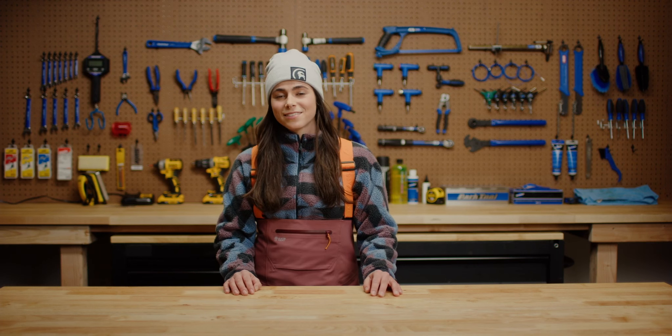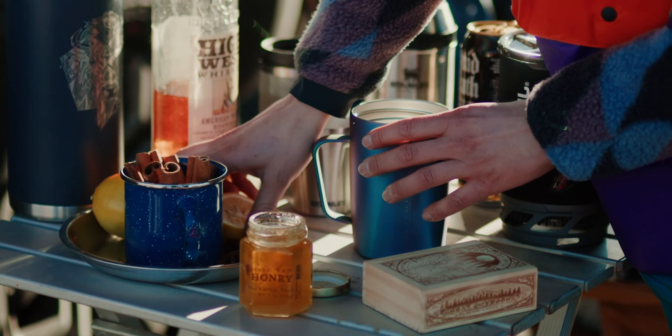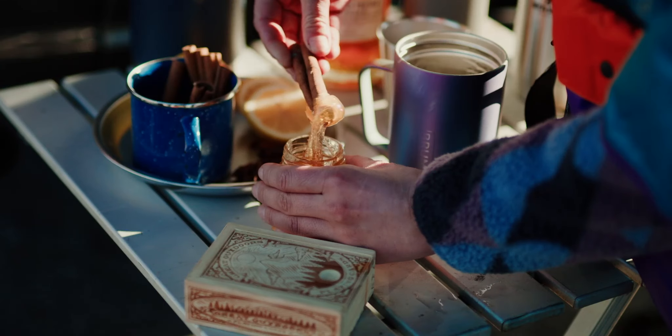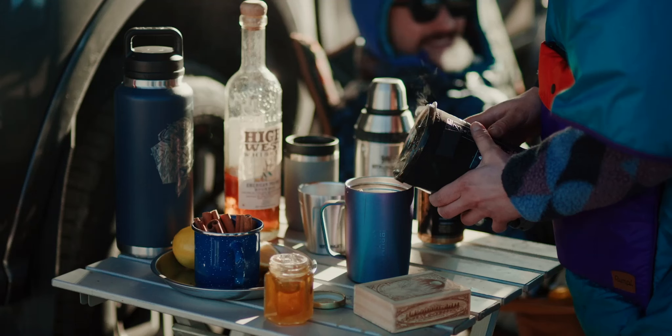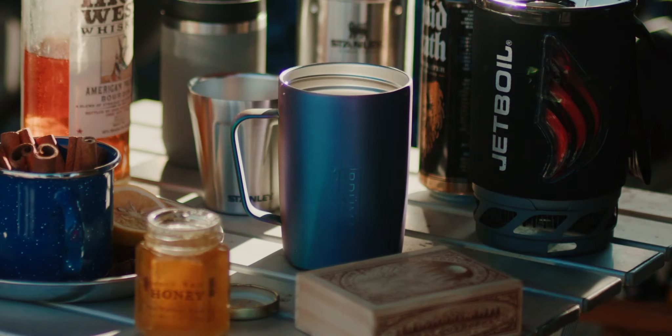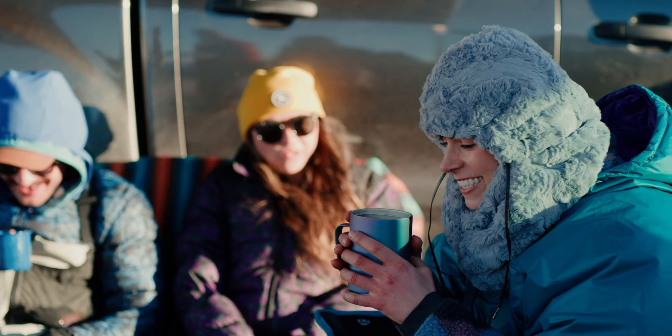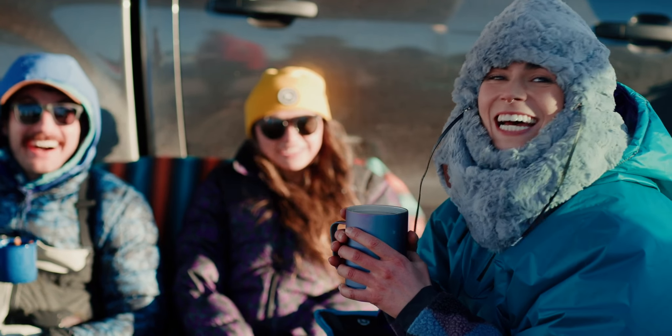My favorite post-ski drink is a hot toddy — it warms me up on the inside, although I wouldn't say no to a marg on a warm spring day. My take on the hot toddy is a slice of lemon, a squeeze of honey, a shot of whiskey, and hot water, which boils in under two minutes on the Jetboil Flash. I recommend an insulated mug like the aptly named Toddy from Brewmate — it comes with a lid to help you keep your drink warm as long as possible.